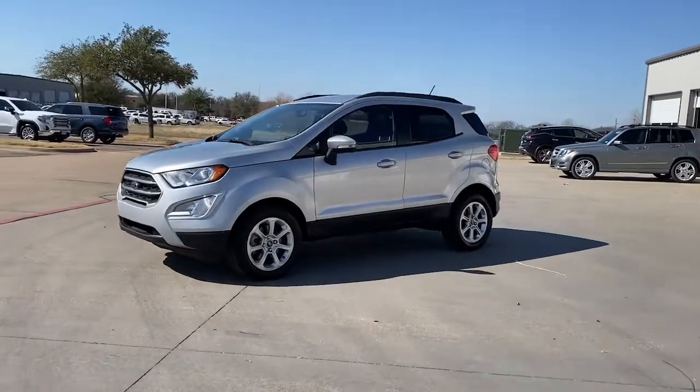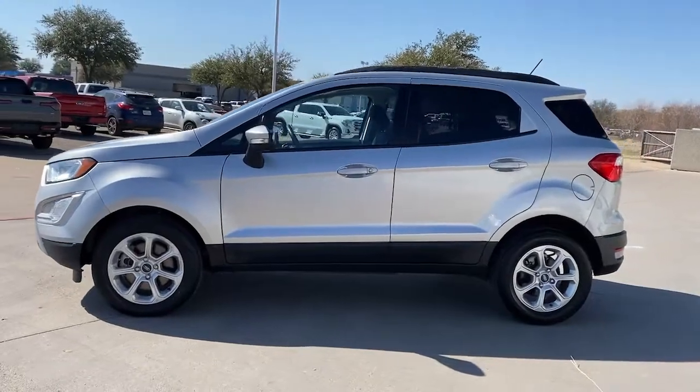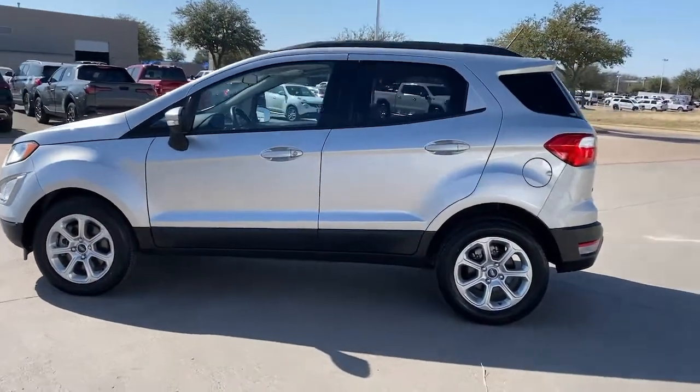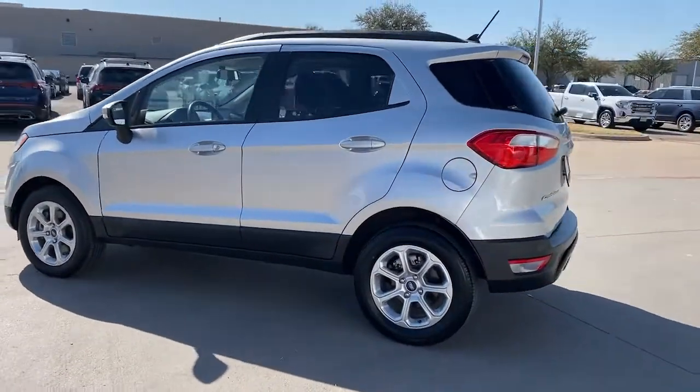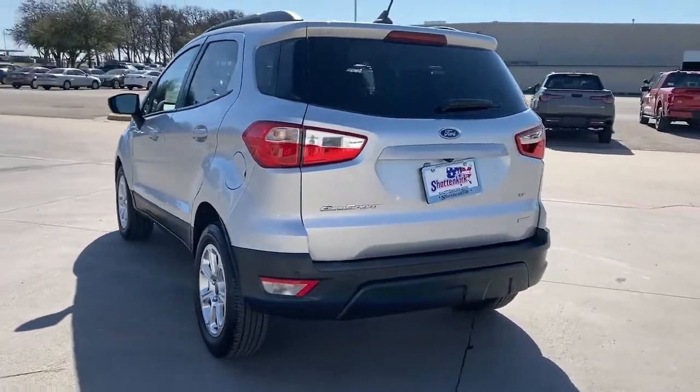Get into the 2020 Ford EcoSport. Here's a Ford EcoSport, the small SUV that's big on technology. Passenger-friendly, maneuverable, stylish, and great for hauling cargo. It's an ideal family car.